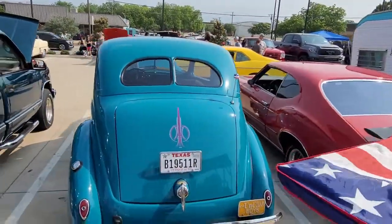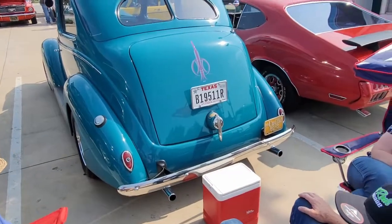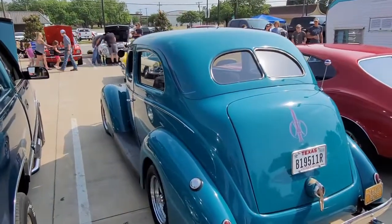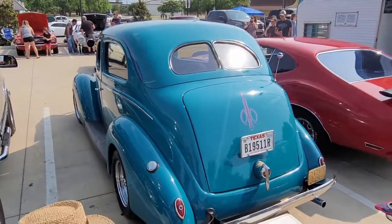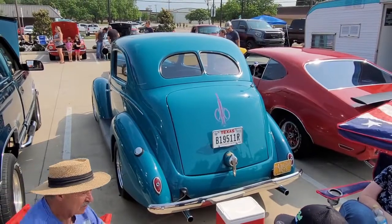Beautiful, I love it. You know what a grande is? Very nice '38 Ford.